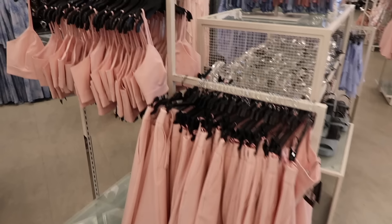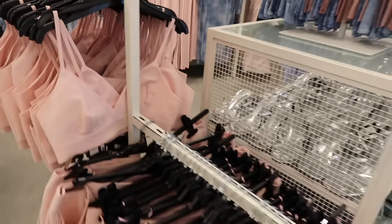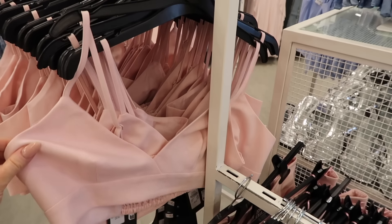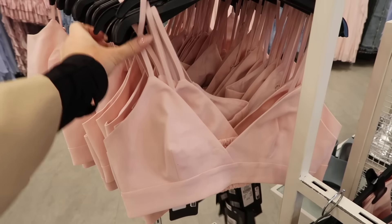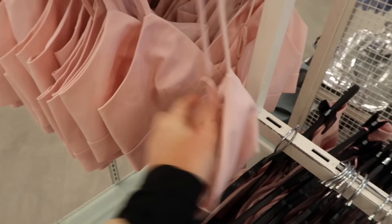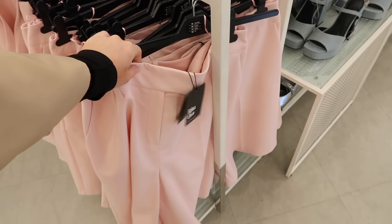I've just got to Primark and I'm currently having a look at the new Rita Ora collection, which I've heard very mixed things about. There's definitely some really cute bits but also some questionable things. I've just found this three-piece set which I love. I picked up the top — it's £14, a really cute little bra top. The fabric is almost like a suit fabric, lined inside and stretchy at the back. I've gone for a small and I feel like it will stretch to your size.